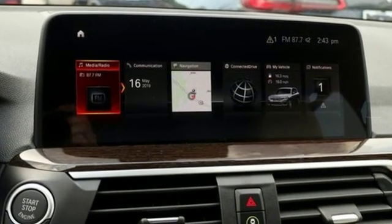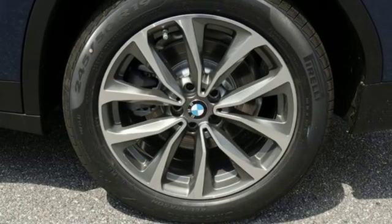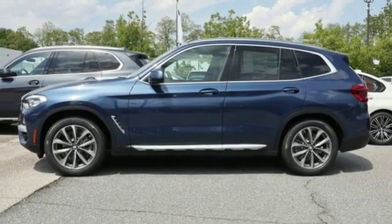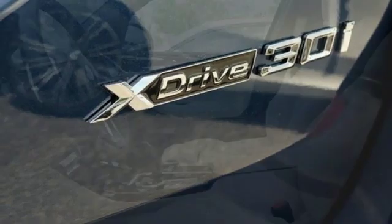A great vehicle is comprised of great features like these: external memory control, power heated mirrors, dual zone climate control, auto dimming rear view mirror, auto dimming mirrors, driver memory seats, and automatic transmission.